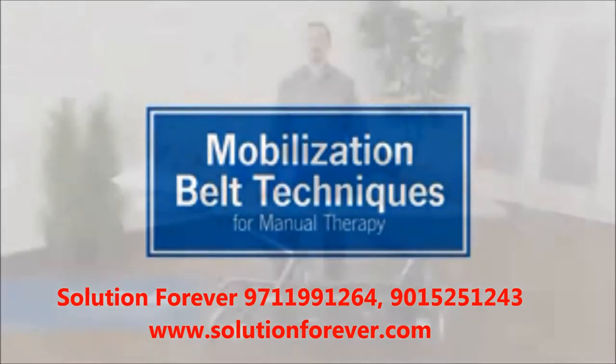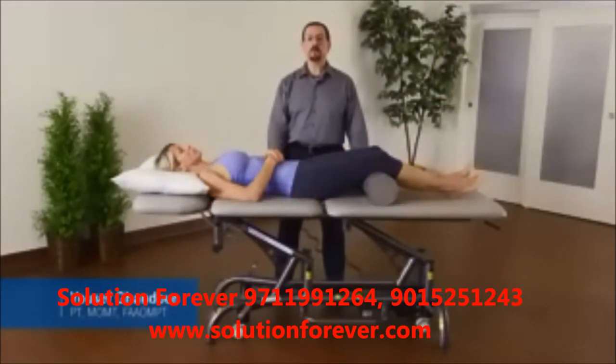My name is Yousef Gondor. I'm a physical therapist and I've been practicing for 30 years in orthopedic manual physical therapy.